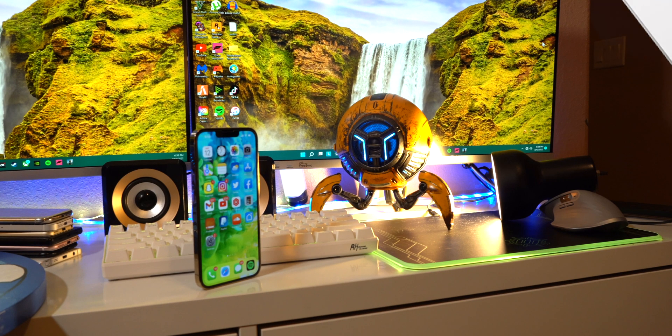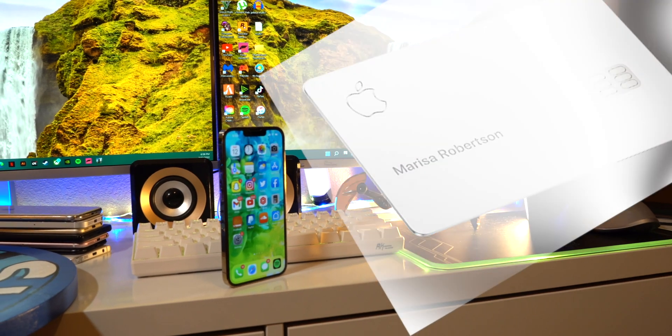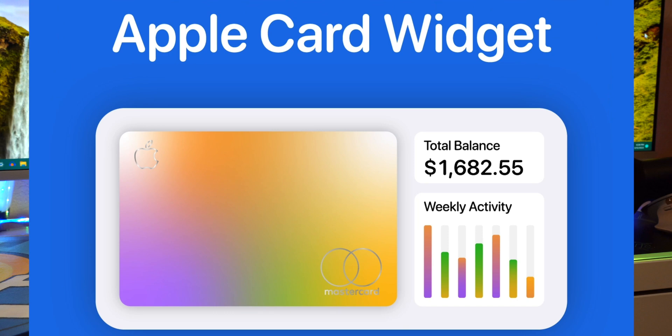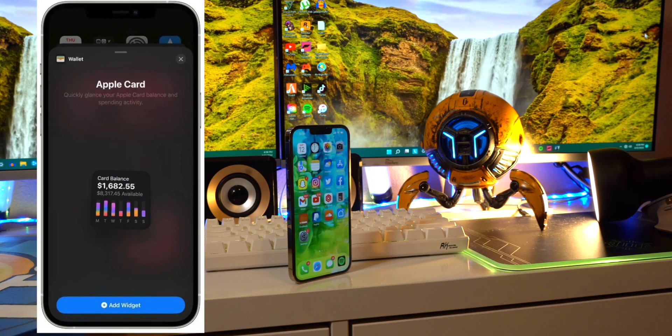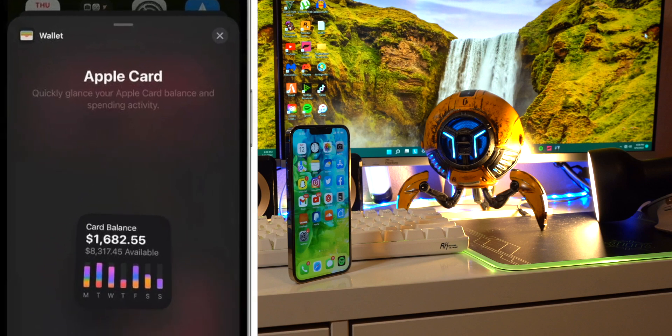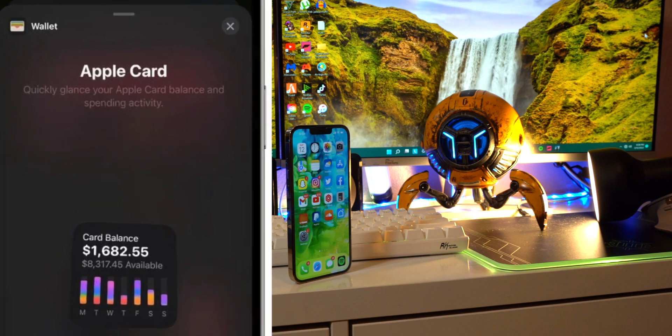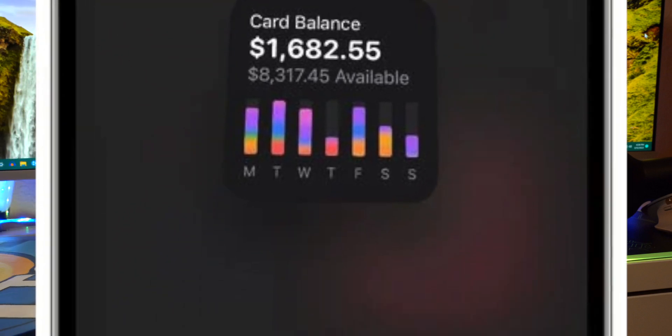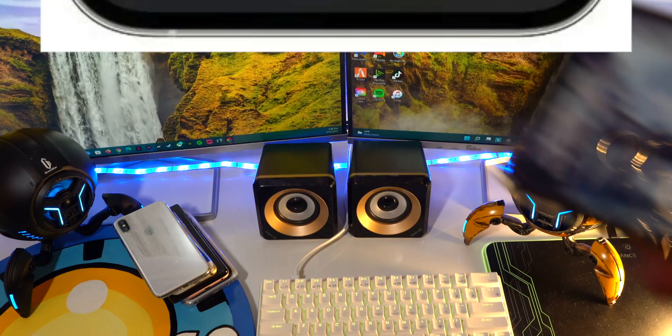You guys remember that shiny titanium Apple Card? Well, in iOS 15.4, Apple Card widgets will be able to be added to your home screen. It'll show your current balances and spending activity, which I think is very useful. I might just get an Apple credit card just to monitor my spending activity better, and having a widget will make it so much easier.